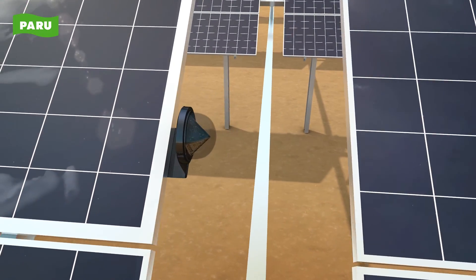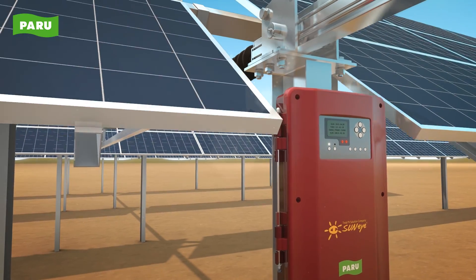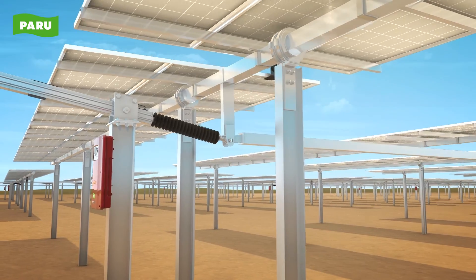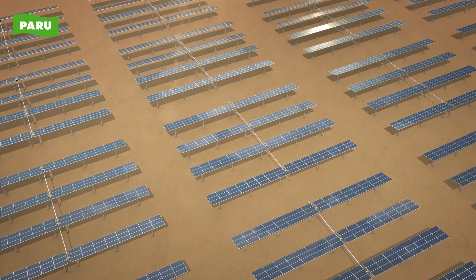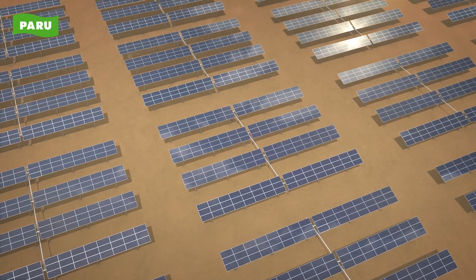The solar tracking sensor verifies the accurate position of the Sun. The controller applies optimum control technology. The actuator is driven finely in real time according to the orbit of the Sun. These three core components work together to achieve the optimum angle for solar panels to receive stronger solar radiation.